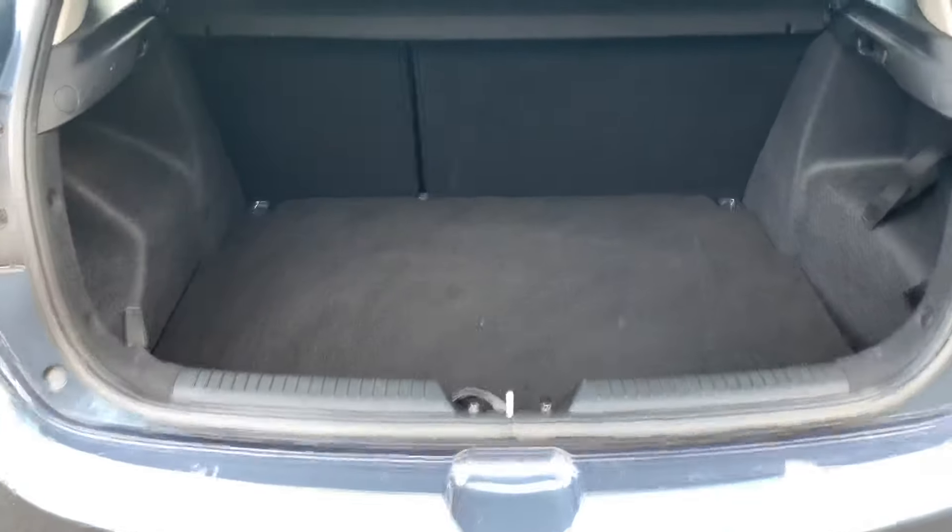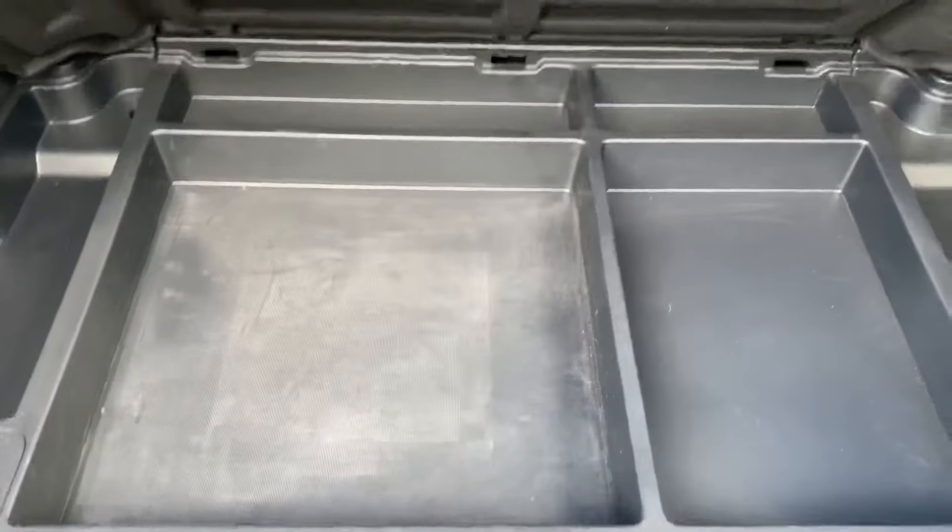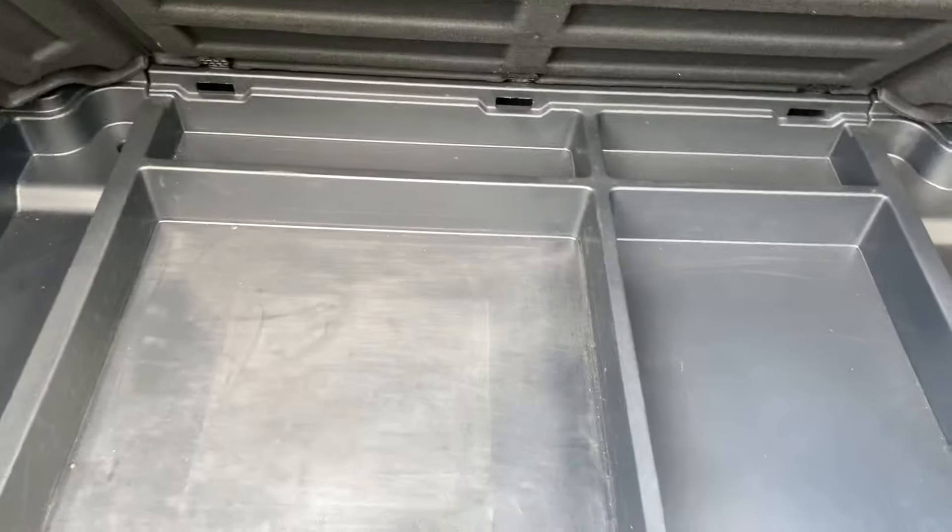In the boot you've got the usual folding seats and so on. There's a divider tray where you can put stuff underneath your mat to stop it all rolling around, which I quite like the idea of.